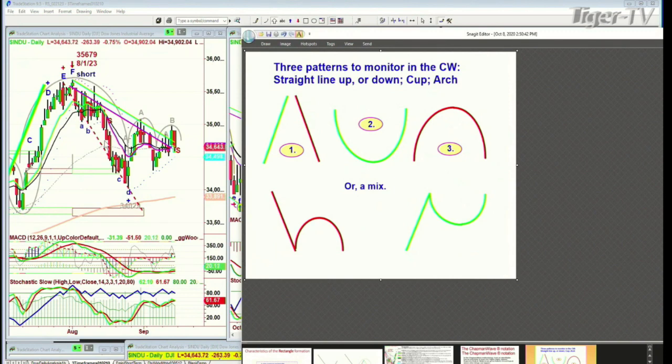There's the arch formation, there was a little mini cup formation that failed, another arch formation that held the low at 34,022, then it made a second arch formation. The lower-case H — I call it the dreaded H — because when it takes out the left side low, it can go a lot lower. But if it holds and then rallies again, it can make an arch formation. Basically the arch formation says you're kind of stuck in a rectangle sideways move.